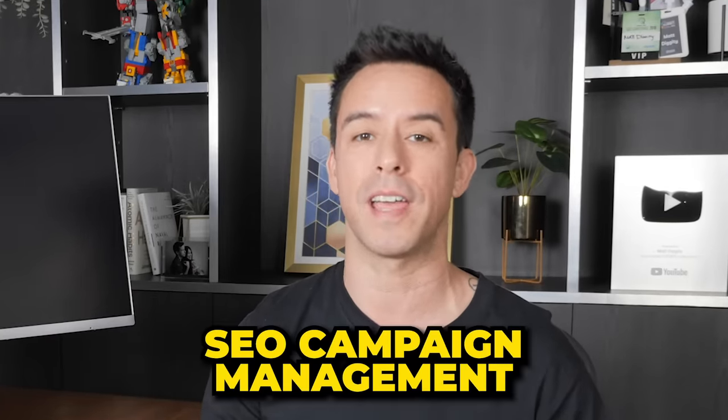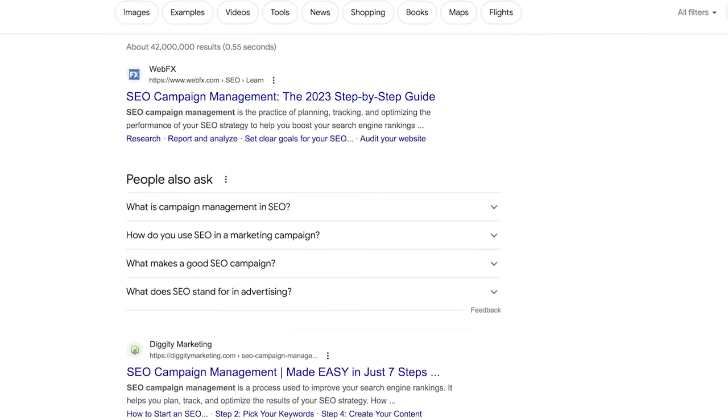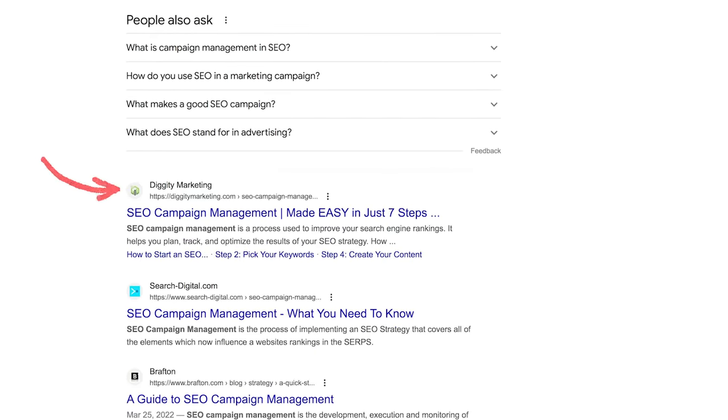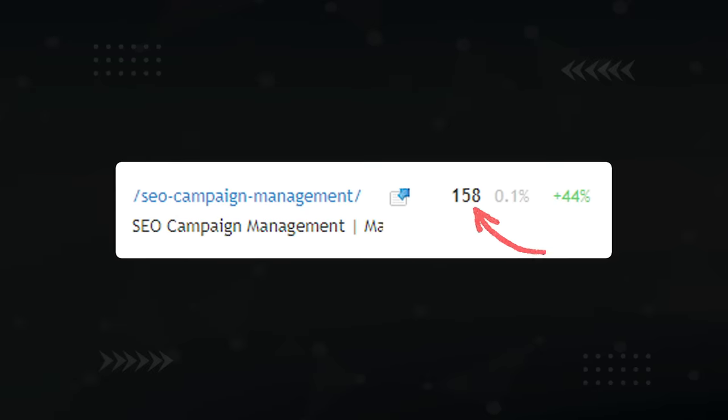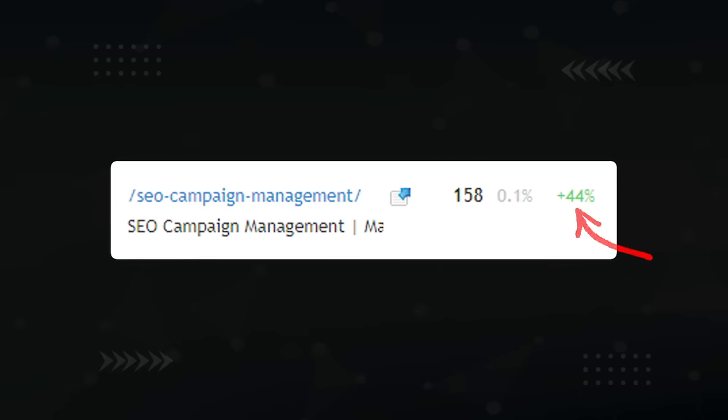It's been 14 days and it's time to see if my article ranks higher for the keyword SEO campaign management. Remember, we started at position number four. We made it from position four to position number two. I'm pretty happy with this, but I think I can get to number one. The article got 158 visitors in the last seven days, which means it's up 44% from the baseline and generating more leads for my agency. But second place is the first loser — let's see what we can do about getting to position number one.